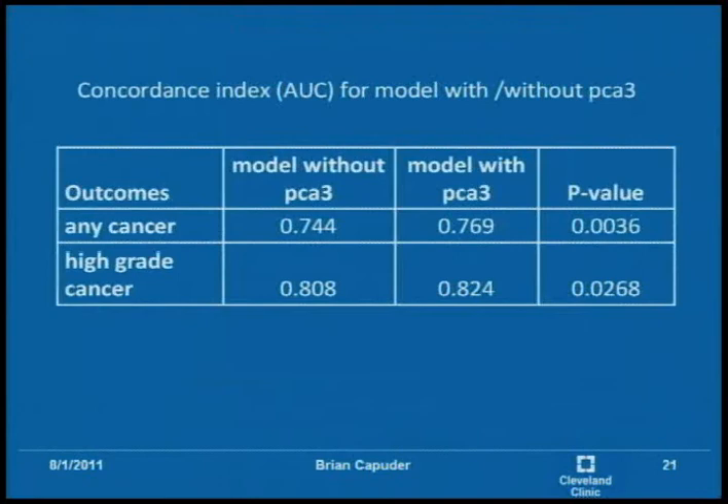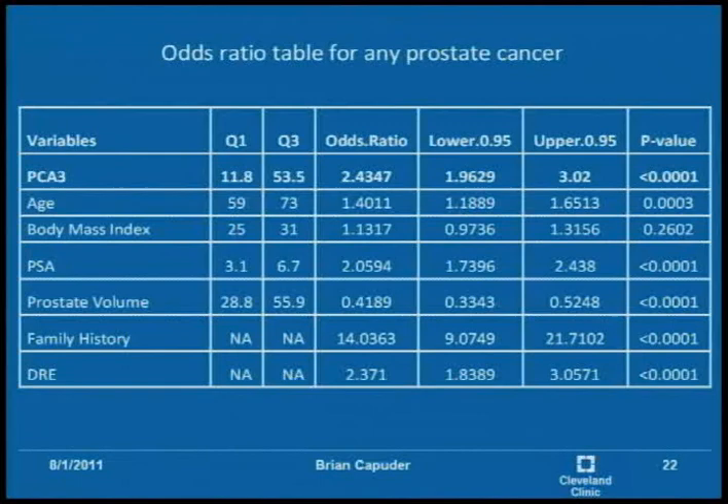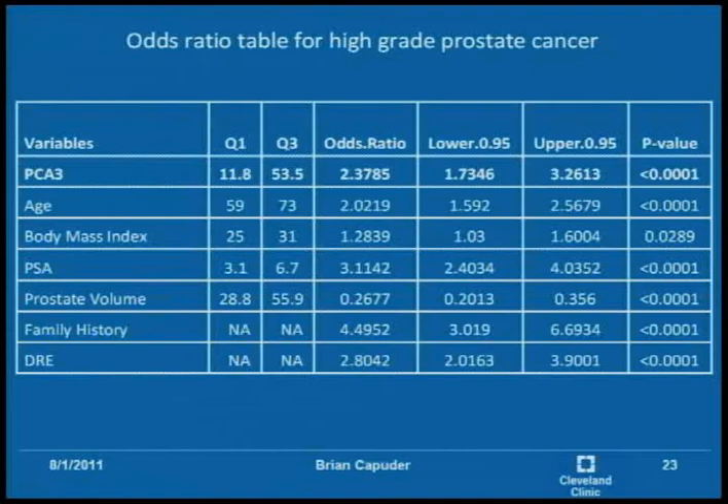This table shows the area under the curve model as well as the p-value for PCA3, to see whether it remained significant with all other variables included. In both cases the p-value was significant — for any cancer, there was only a 0.36% chance the result was due to chance — showing that PCA3 correlates highly. The odds ratio table shows that all variables were statistically significant except body mass index for prostate cancer, possibly because many BMI values required imputation. For high grade prostate cancer, everything including BMI was significant, and PCA3 was significant in both cases.